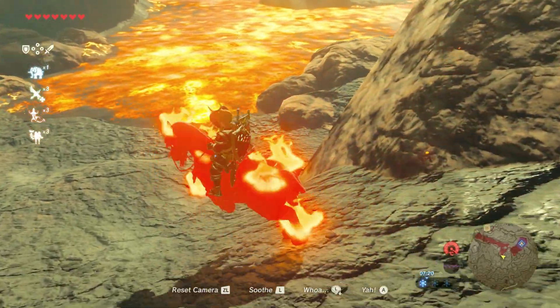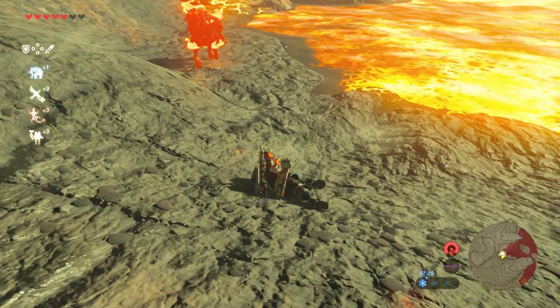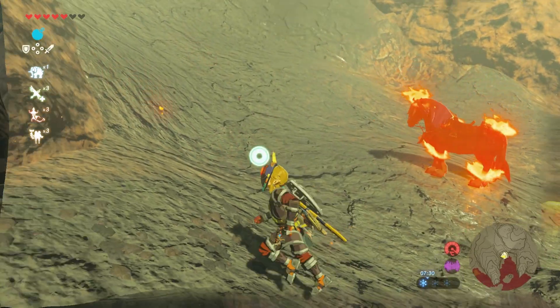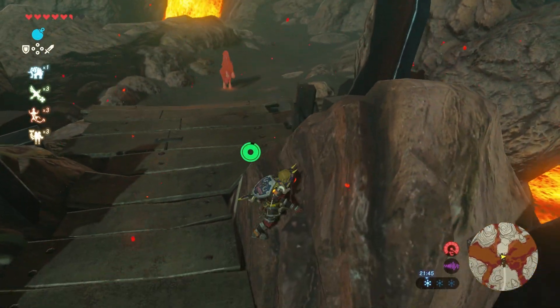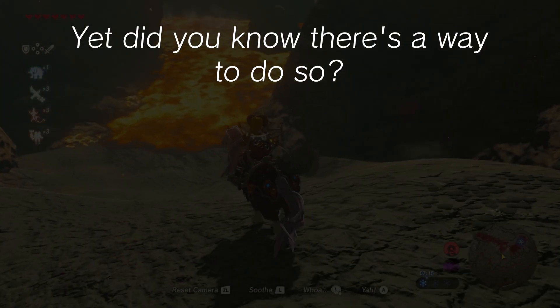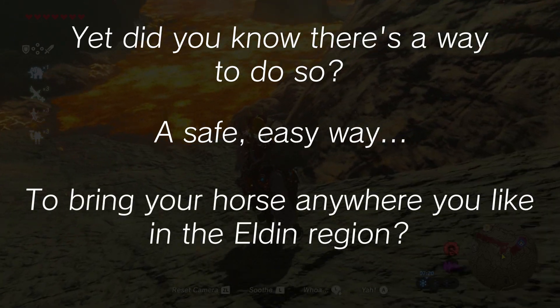As you know, horses aren't exactly fireproof in The Legend of Zelda: Breath of the Wild. Because of this, it's hugely impossible to bring them to Goron City, since a horse would burst into flames and died long before reaching that point. Yet did you know there's a safe, easy way to bring your horse anywhere you like in the Eldin region?